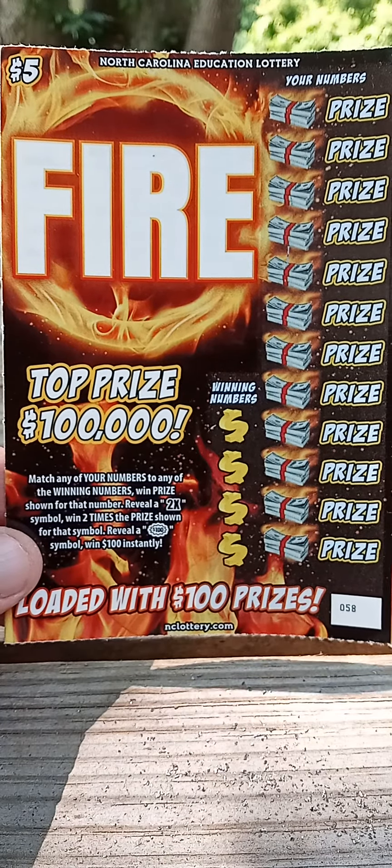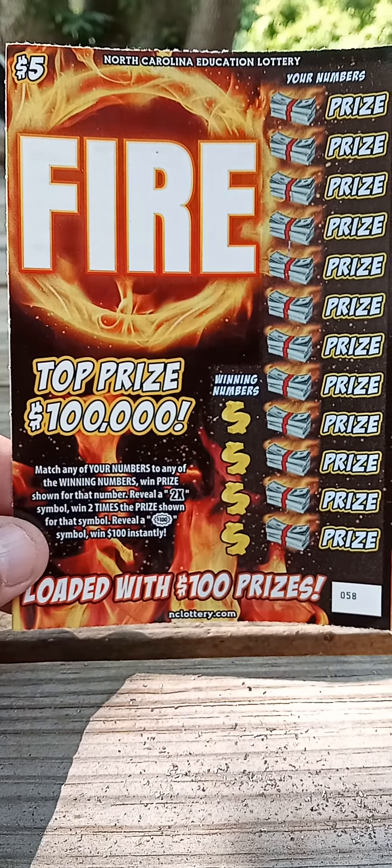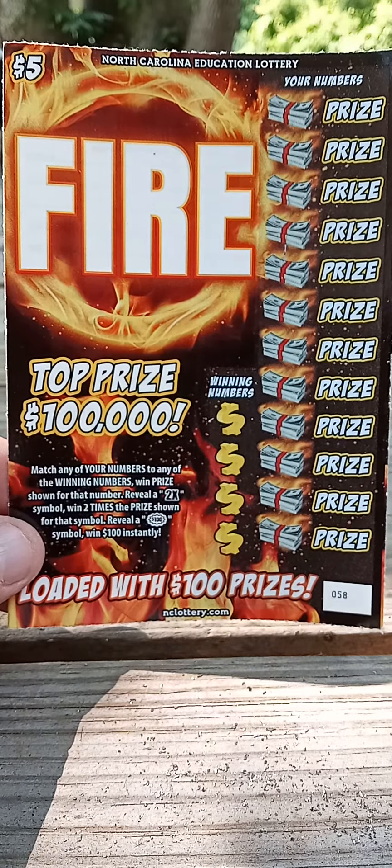Hi there and welcome to Storytime with Uncle Bill. We got another North Carolina Education Lottery ticket here. The last one we played like this, we won $100.